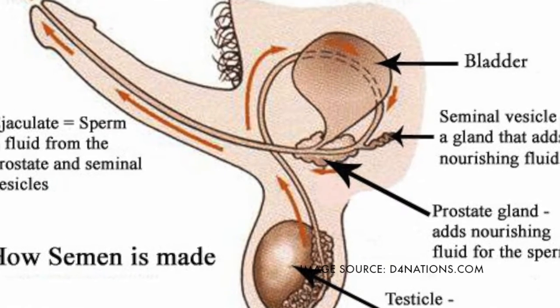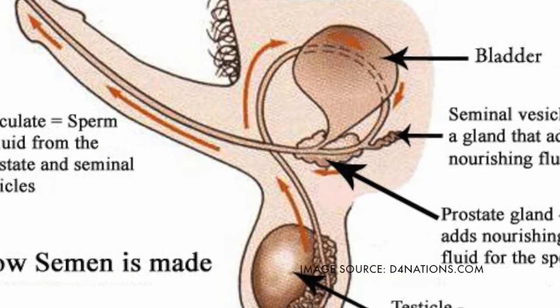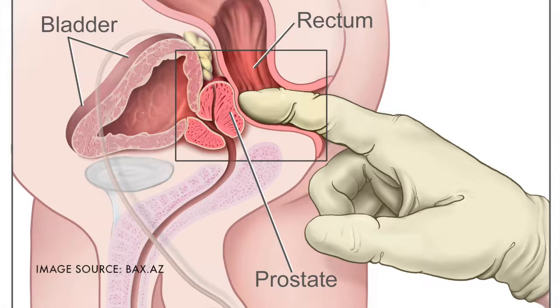Prostate massages, also called prostate milking, can be experienced as highly sexually pleasing. You can see in this picture that to do so, you'd need to insert a finger or two or a toy up the rear. Don't forget to disinfect after the massage before getting near the infection-sensitive vagina.